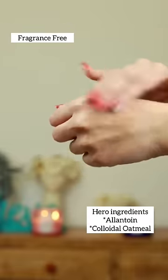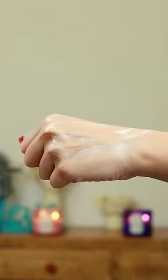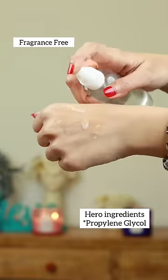Cleanse Me is one of the best pH-balanced formulas for sensitive skin. Enriched with allantoin and colloidal oatmeal, it is one of the most non-stripping face washes I have used so far.